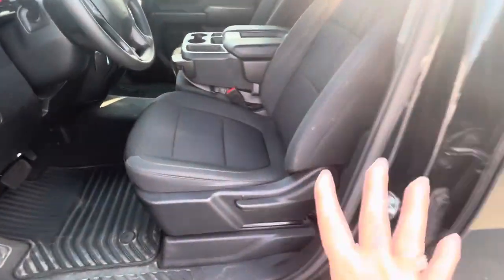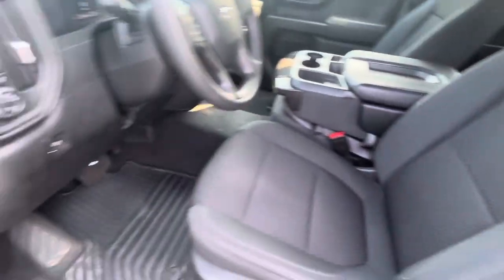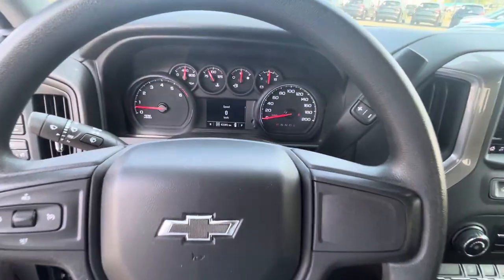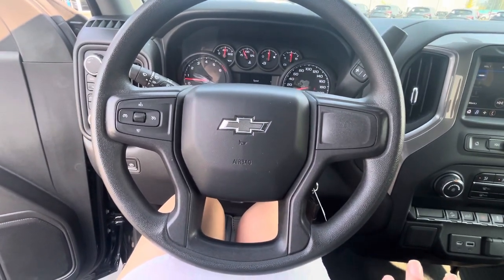We've got a manual front seat, and we do have a configuration for five or six passengers — you can have that up or down. Super nice. It's got 4,300 kilometers on it — a little bit of change on there, but super nice and simple.